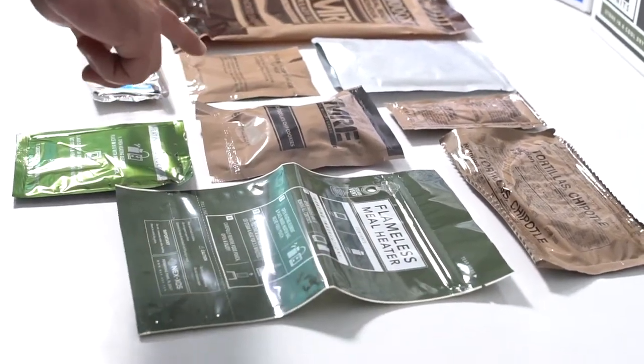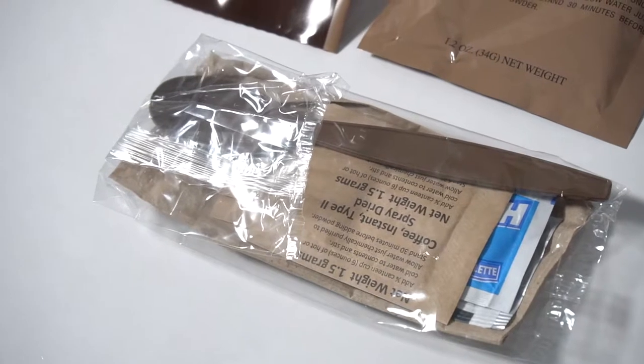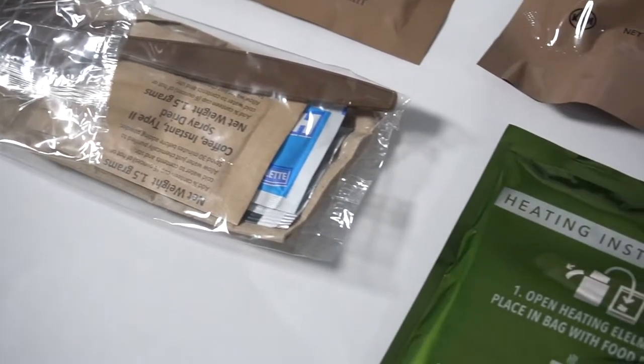A beverage of single or assorted fruit-flavored drink mixes is included, along with an accessory kit containing a heavy-duty spoon, napkin, salt, paper, and moist towelette. Some kits may also include single-serve instant coffee, non-dairy cream, and sugar.